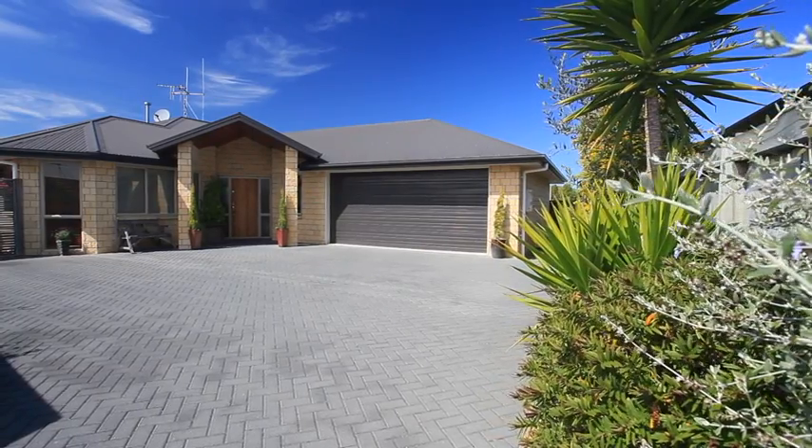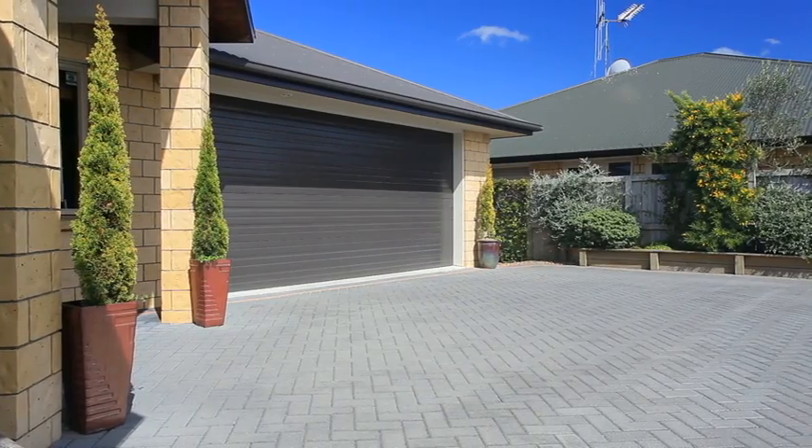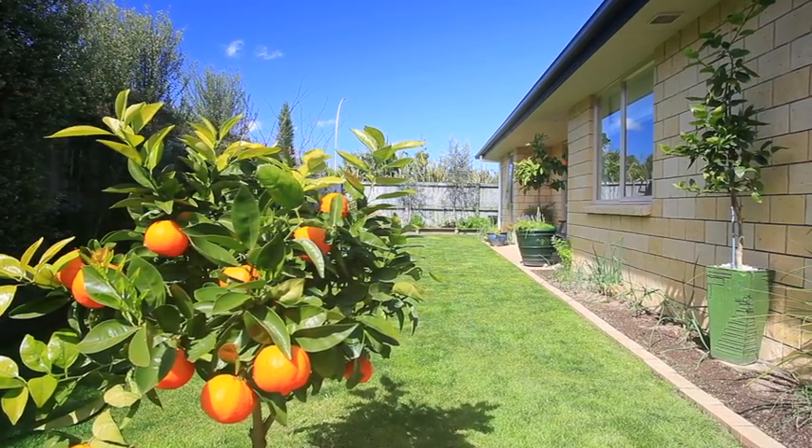3 Vermont Street, Huntington. A home that could suit so many potential buyers. Flat, easy-care, fully-fenced section with room for the boat or toys.